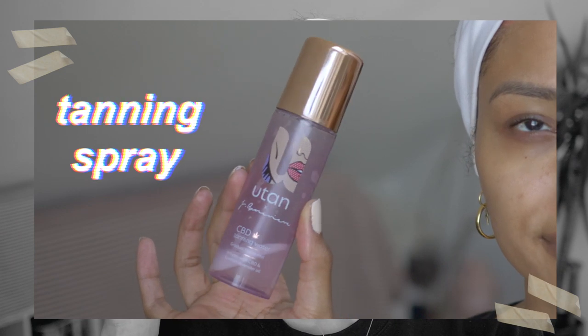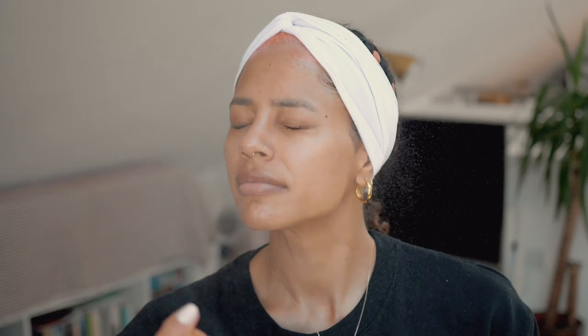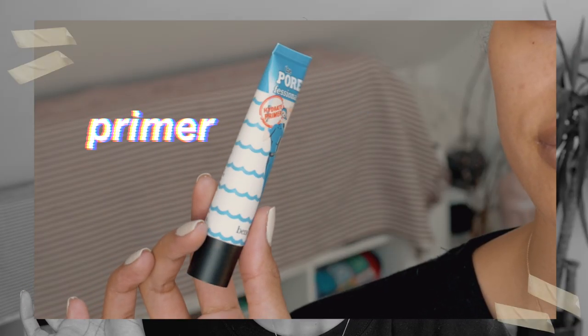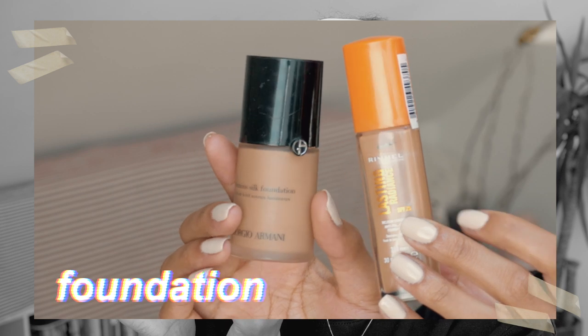Kicking it off with a bang, we are using the U-Tan Jamie Genevieve CBD infused facial tanning mist. It is incredible, that is all I need to say. And then I'm going to try a primer. I haven't used primers for ages, but I want the skin to be absolutely flawless and stay that way, so I thought I'd use a primer.